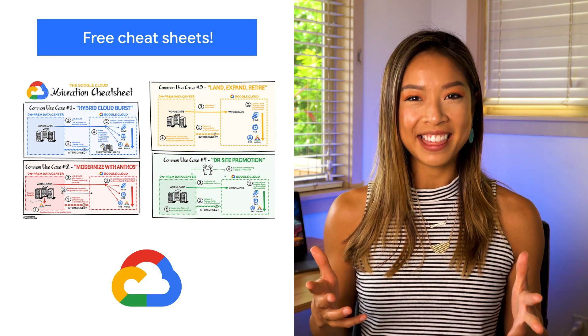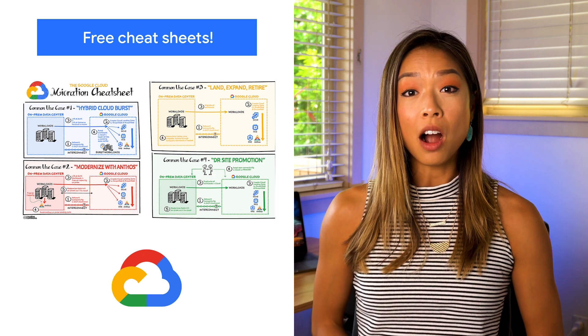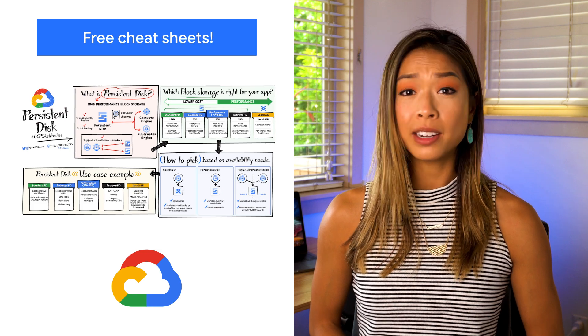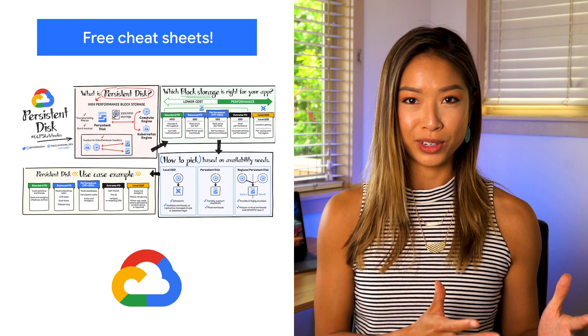Sometimes a picture is worth 1,000 words, and that's where these cheat sheets come in handy. Our own Priyanka Vergadia has built a number of guides that help developers visually navigate critical decisions, whether it's determining the best way to move to the cloud or deciding on the best storage options.